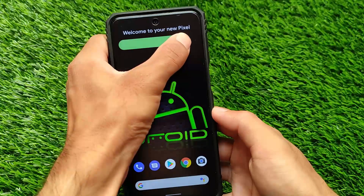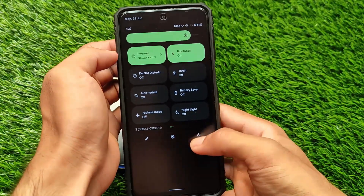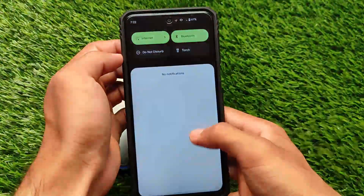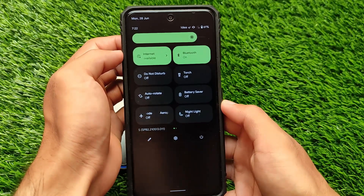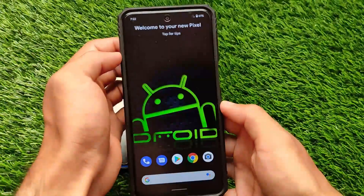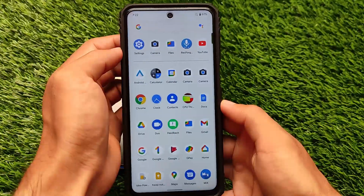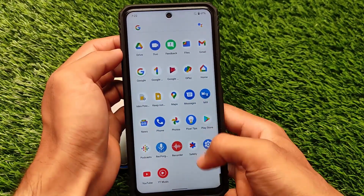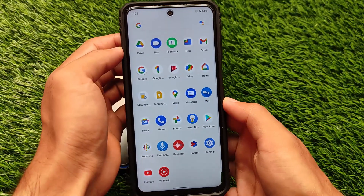The previous Beta 2 build was also available, and users were excited to use Android 12. But unfortunately you still won't be able to use the full functionality. In my opinion, I will not recommend you to use this build because there are some glitches everywhere, some lags, and a lot more issues.